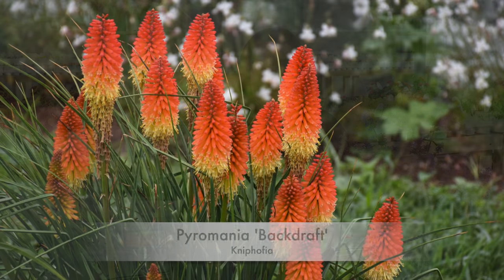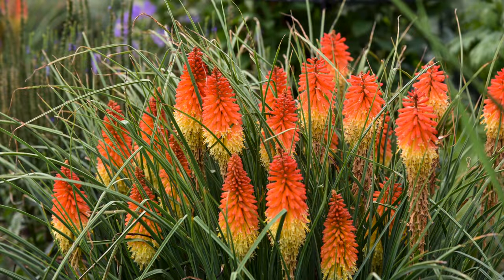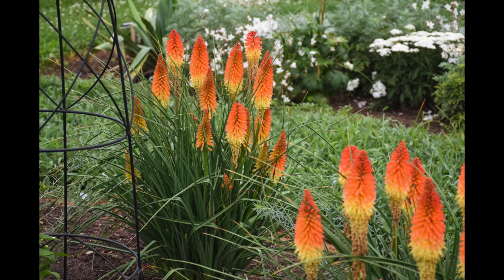Next is a fun plant I grew up knowing — the red hot poker — but this is not my mama's red hot poker. This is Backdraft, an absolutely gorgeous deep orange with an ombré color effect: the orange goes up the bloom stalk and the older flower petals turn a bit yellow, creating that beautiful ombré look. It's only about three feet tall and two and a half feet wide. I remember my mama's red hot pokers being bigger than I was — this is a nice petite kniphofia that will stay in your garden really well. Here in the south it's basically semi-evergreen; even now in winter mine in the garden is still very green.